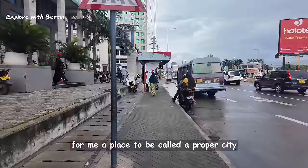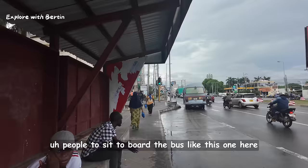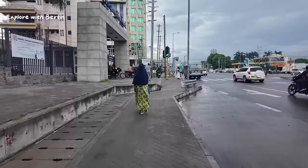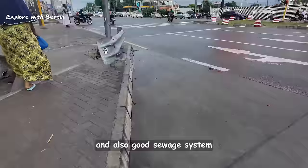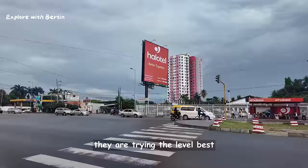For me, a place to be called a proper city should have all the amenities of a proper city — including sidewalks for people to board the bus, proper signage, traffic lights, and a good sewage system. Then I can say it is well developed. And I can see many parts of Dar es Salaam nowadays are trying their level best.